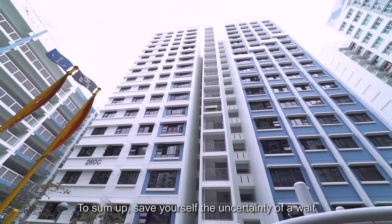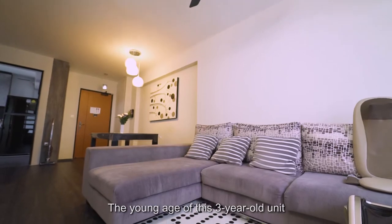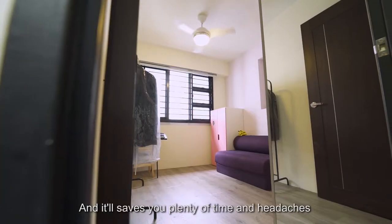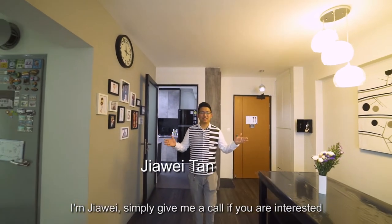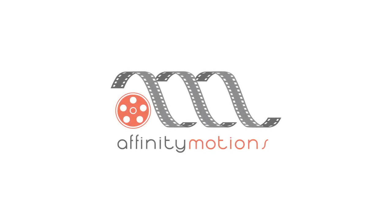To sum up, save yourself the uncertainty of waiting if you are still considering the next sales of a new flat or BTO exercise. The young age of this 3-year-old unit makes it as good as brand new. Plus, it's already done up with renovation, saving you plenty of time and headache before you move in. I'm Jiao Wei — simply give me a call if you are interested to view this beautiful exclusive home.